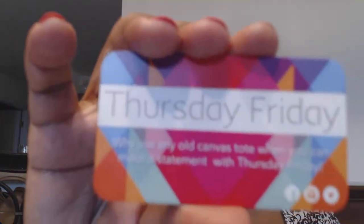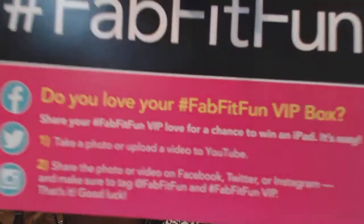There is a coupon code from a company called Thursday Friday — I won't show the code because I don't know if there are enough of them, but let me know and I'll share it on the side. There's also some social media stuff and some kind of letter in here. But anyway, let me jump into the box.